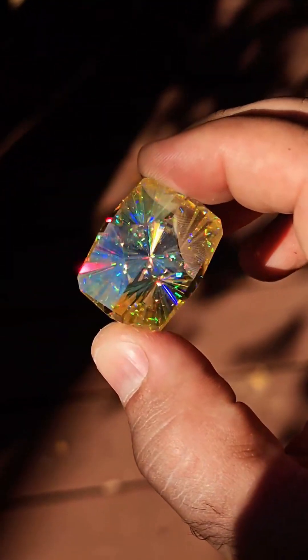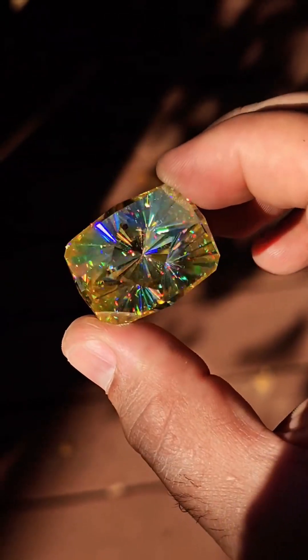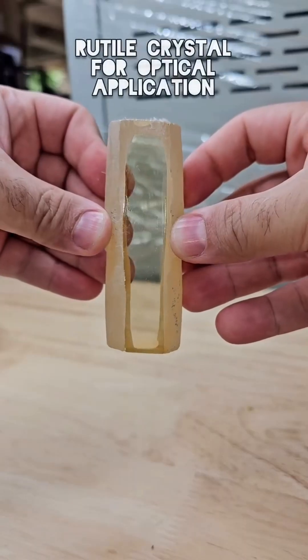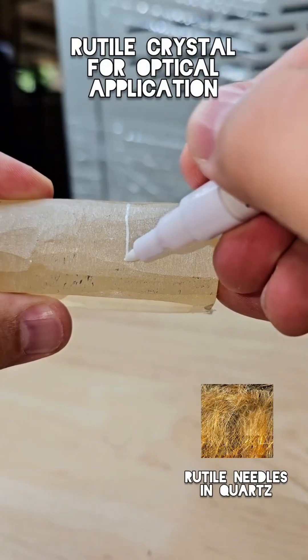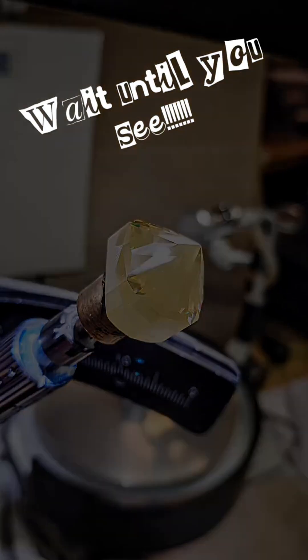With surgical precision, lasers slice the gem. This is where raw potential becomes radiant beauty — now it's in the hands of artisans. Every facet they shape is designed to catch and explode with light. With every polish, clarity increases, fire intensifies — the gem comes to life from rough to radiant.